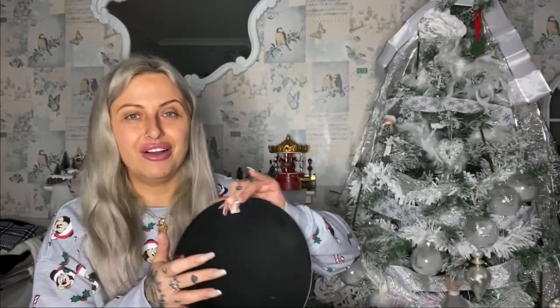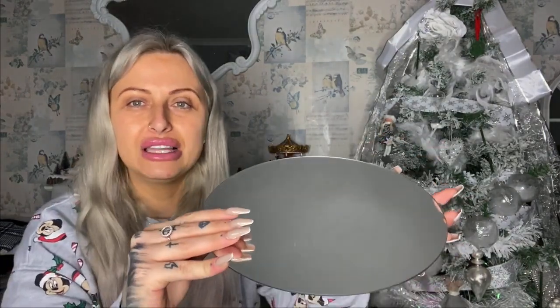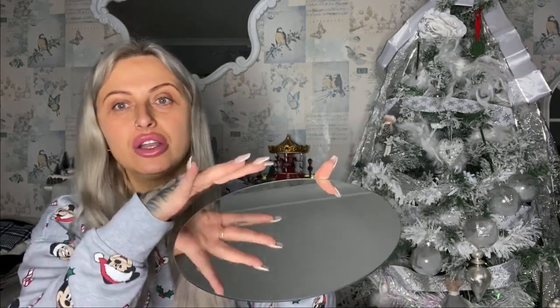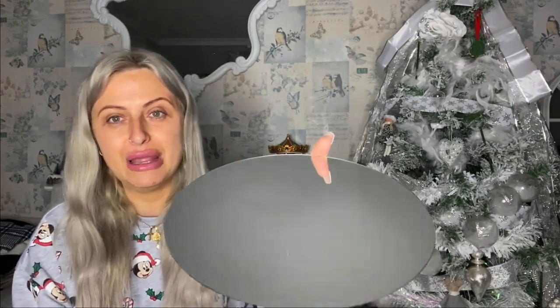I was so excited to find this — it's basically a mirror to put your candles on. You could have a little candle arrangement, a centrepiece, put your vases on it — lots of cool stuff. I was a bit scared because it's quite fragile, it's really thin, but I'm super pleased with it. I wish I'd got a few more and it was a pound.